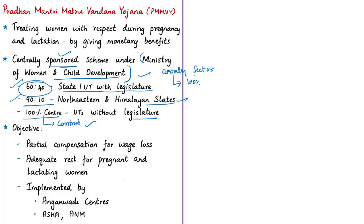The Matru Vandana Yojana aims at providing partial compensation for wage loss in terms of cash incentive so that pregnant and lactating women can take adequate rest before and after delivery of the first living child, resulting in improved health status. The scheme is implemented through the platform of existing Anganwadi centers, ASHA (Accredited Social Health Activist), and ANM (Auxiliary Nurse and Midwife) workers.